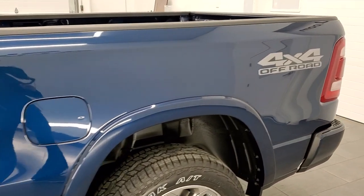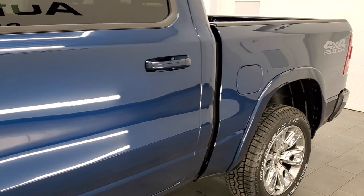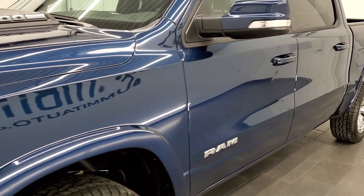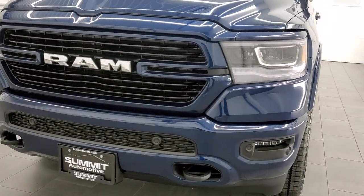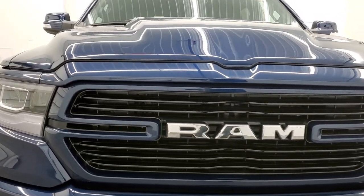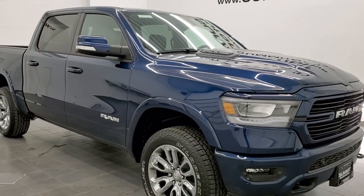We are going to go inside, all the way around. We are going to check out all the options, all the LED lights that are in the front of the truck, and just do a really good overview of the vehicle. If you like the video and how we do things here at Summit Auto, in the upper right-hand part of the screen you can subscribe to our YouTube channel where we do videos of our new and used inventory each and every day.